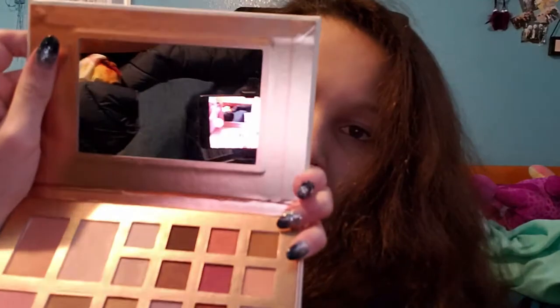The first thing I'm going to show you is this — it's not a book, but it's a makeup case I can put my eyeshadow palette in. Inside there's this cute eyeshadow palette that says 'I'm a beauty boss,' with eyeshadows and a mirror. I like it very much.